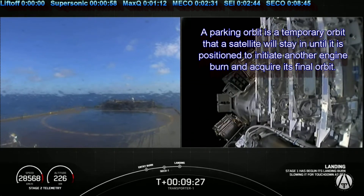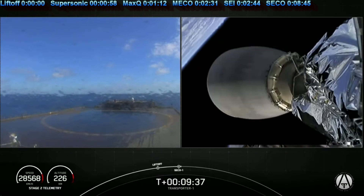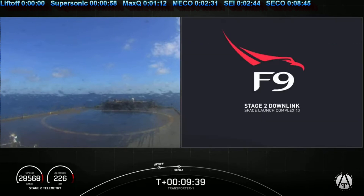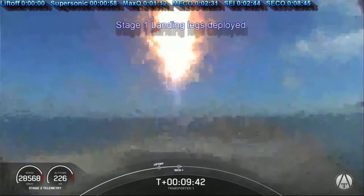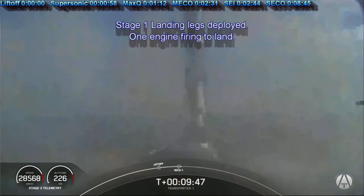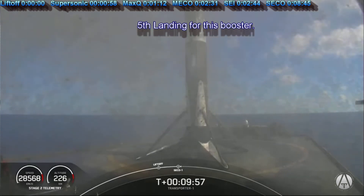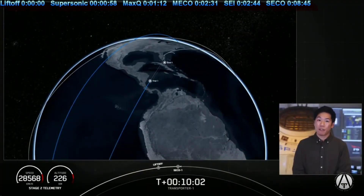We did get confirmation from the second stage that it reached a good parking orbit. And Falcon 9 returns safely once again — that is the fifth time for this particular booster and the 73rd recovery of an orbital class rocket. A great way to start off the mission and a great way to start off the Sunday.